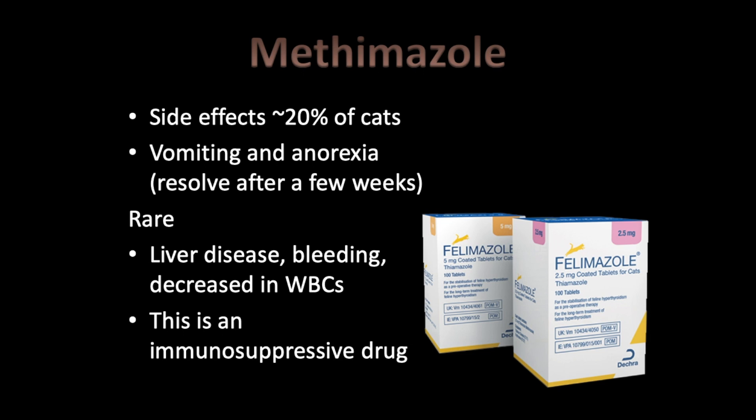Side effects: roughly 20% of cats will experience vomiting and anorexia, which typically resolves after a few weeks — owners should be warned and advised to report it. In rare cases, liver disease, bleeding, and decreased white blood cells can occur. Methimazole has immunosuppressive properties in addition to blocking thyroid hormone synthesis, so at higher dosages it can suppress white blood cells.